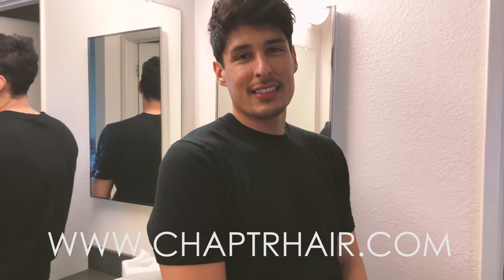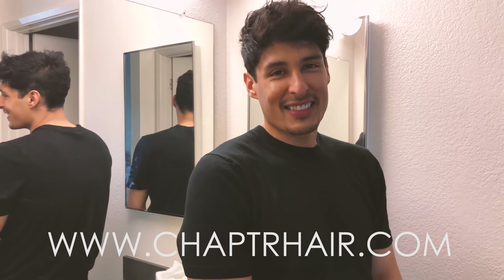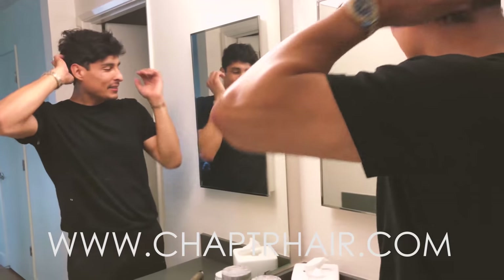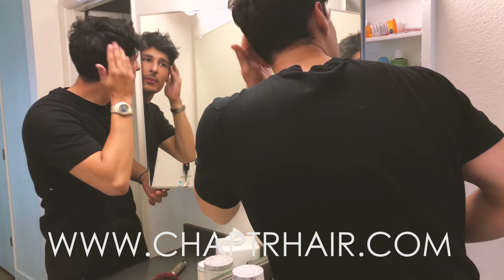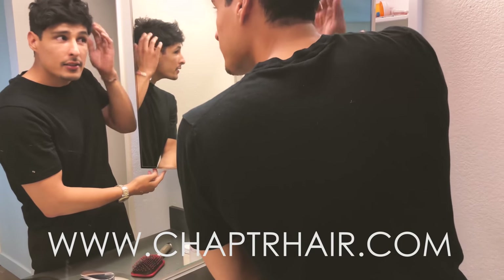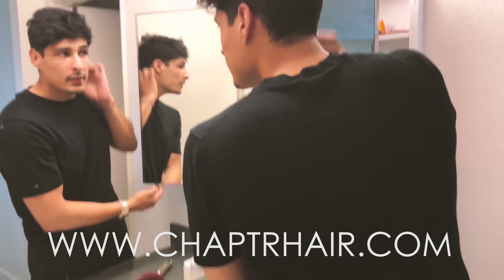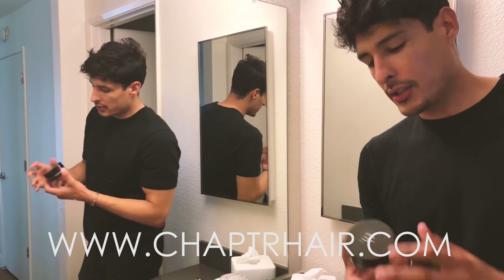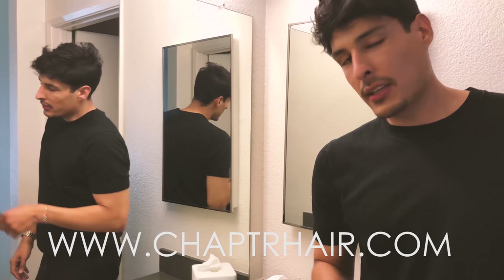Does it look better now? It's just a tousled, textured look. Comment down below — does it look good? There you go guys, that's it, that's what I've been rocking lately and it's been a pretty popular hairstyle as of lately.